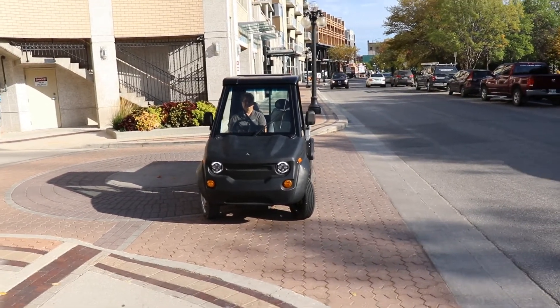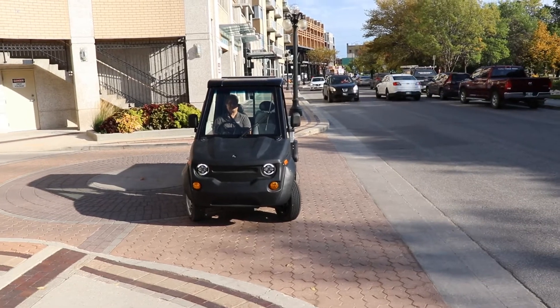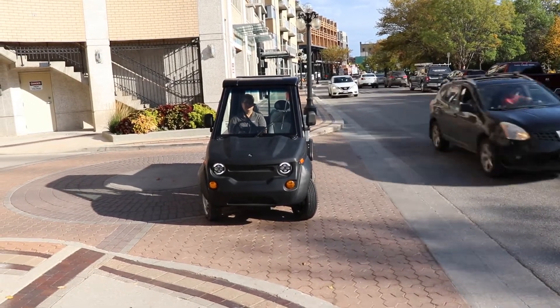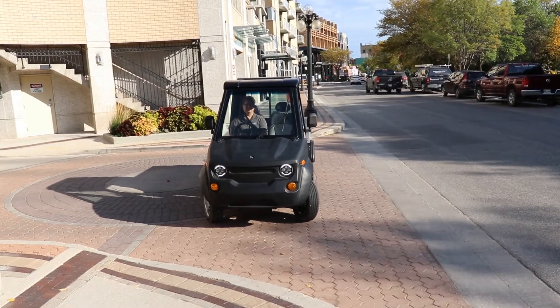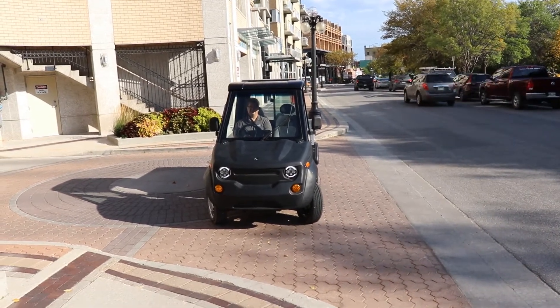Introducing Max from Westward Industries, our new four-wheel LSV. Standard with a lithium-ion pack and an onboard battery management system, you can expect 2,000 charge cycles with minimal degradation.